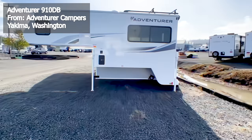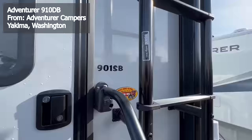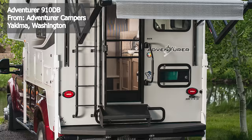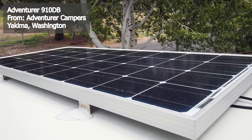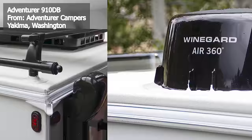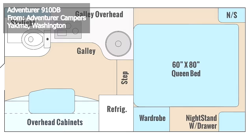Structured with a 2-inch aluminum-framed laminated wall enhanced by R13 closed-cell block foam insulation, the Adventurer 910DB promises remarkable thermal efficiency. This is further supported by the one-piece thermopolyolefin (TPO) roof, which is not only walkable but also comes with a 12-year warranty. The camper's exterior is sheathed in high-gloss LamaLux 4000 gel coat fiberglass. The interior features a generous height of 6 feet 5 inches and a floor length of 10 feet 2 inches, all illuminated by LED lighting.